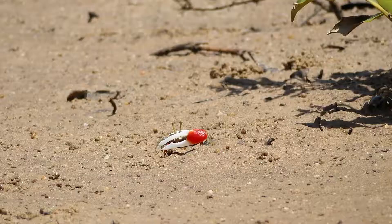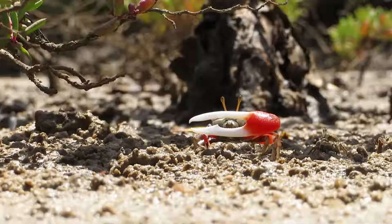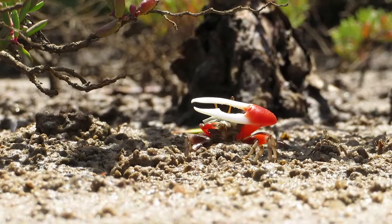These crabs are so tiny, as you can see compared to my hand. If you stay still they just come out of hiding and carry on with life, eating and fighting.